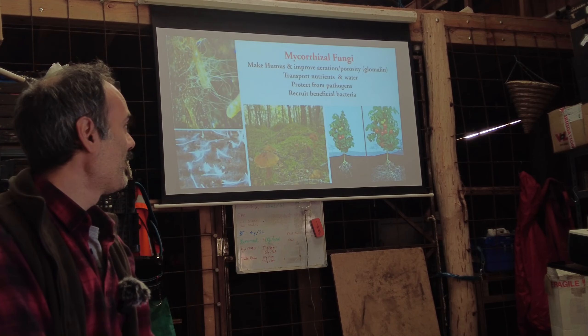Mycorrhizal fungi in the soil also select good and bad microbes for us. Because they depend on the plant, they want to protect it — so they will kill or discourage pathogens coming from the soil. Beyond that, if plants are far apart and one gets attacked by a parasite or insect, via the soil network it can communicate to a distant plant to put its defenses up. Plants communicate via this network in many ways we still don't fully understand.